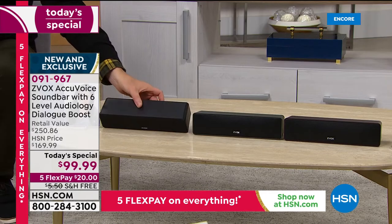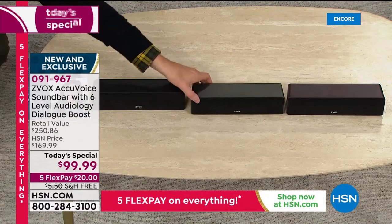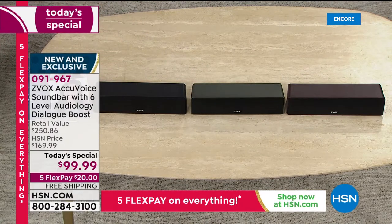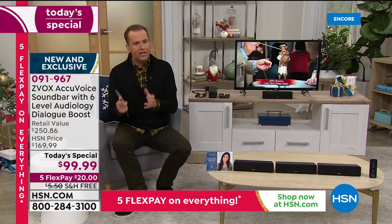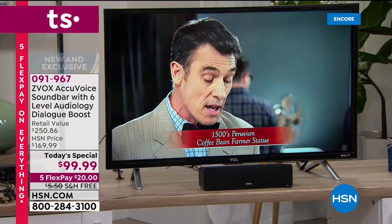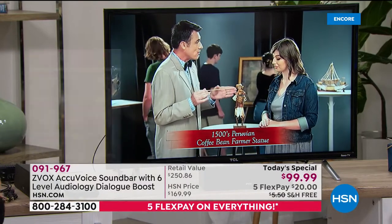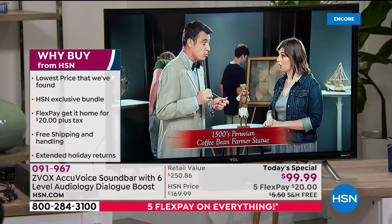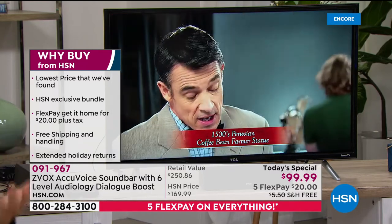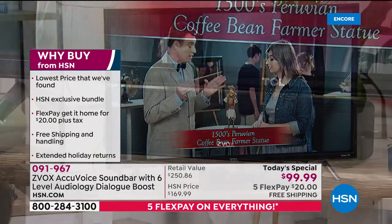We have three great colors: the classic black, the beautiful titanium, and the stunning espresso — more of a wood tone. Espresso is the most limited. It's an extraordinary next-generation size that packs an amazing punch and is the most beautiful of all the Zvox soundbars. With this particular offer, we're absolutely including a peace of mind guarantee. You have till the end of January next year to decide if you'd like to keep it.